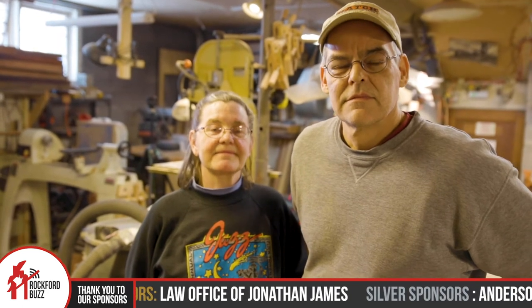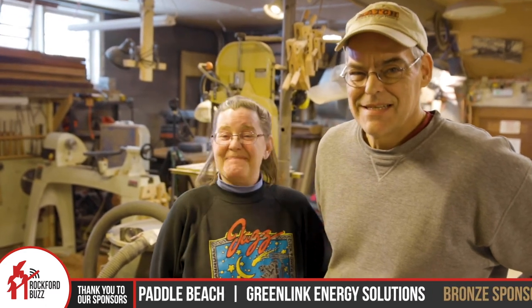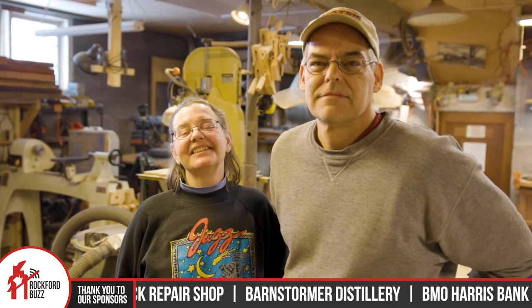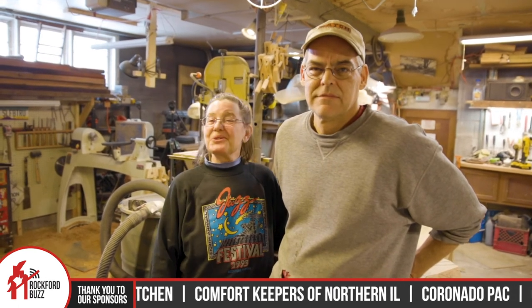For those that are interested in learning more, seeing the work, or getting in contact to request a piece for themselves, the best place to go is therockfordbrand.com. Hit the website — there are tons of photos of the work and all the contact information to reach out, learn more, and order a piece. Maybe you have a special piece of wood that you'd like Josh to design into something — we can also use your wood.